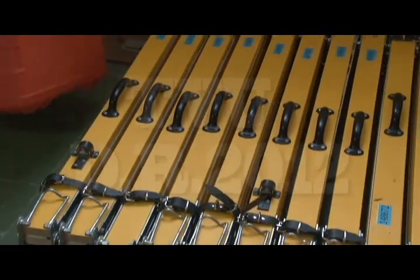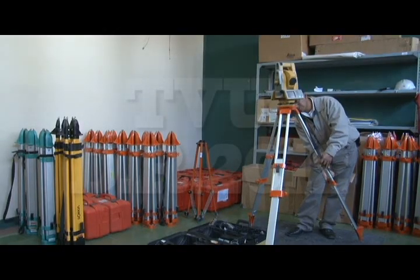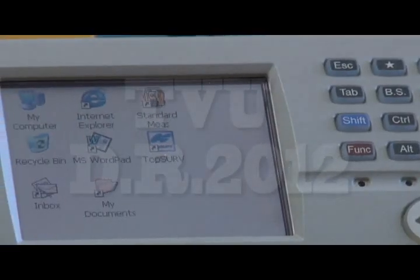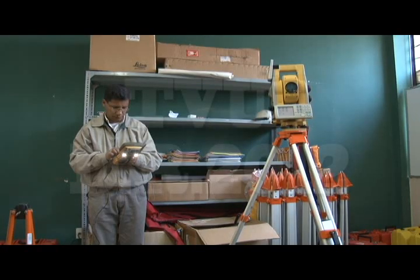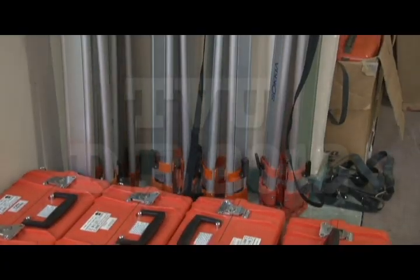El gabinete de topografía cuenta con equipos de alta tecnología, adquiridos recientemente con recursos del IDH, desde un teodolito digital conocido como el robot, que es la envidia de cualquier universidad del país, y distintos equipos nuevos para el uso de los estudiantes.